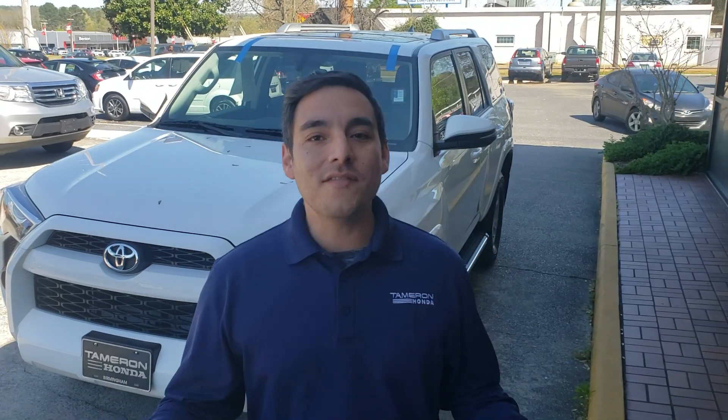Good morning, Kayla. This is Clay Rivenbark with Tamron On. I just want to thank you so much for your internet inquiry on this 2016 Toyota 4Runner. It's an SR5 Premium Package. I know you inquired but wanted to see some pictures of the interiors, so I wanted to make you a quick video.